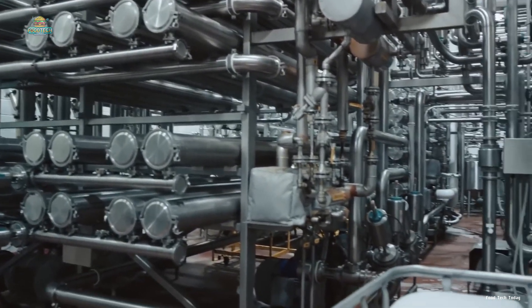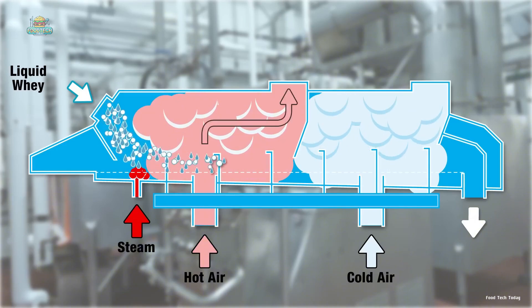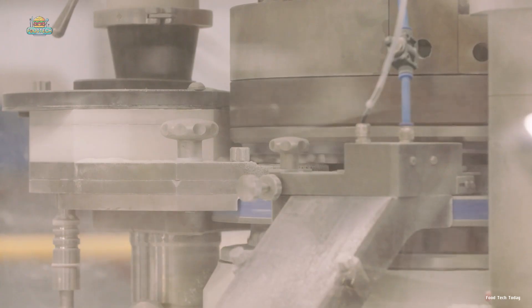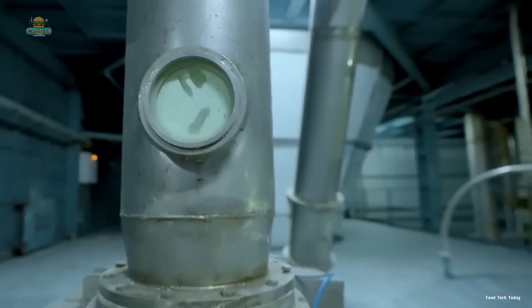The now protein-rich liquid whey moves on to its final challenge: evaporation. In massive industrial evaporators, water is gradually removed, leaving behind concentrated whey protein crystals. This process is carefully controlled at low temperatures to maintain the quality of the protein. As water evaporates and turns to steam, the protein and other solids remain in a concentrated form, ready for the next step.